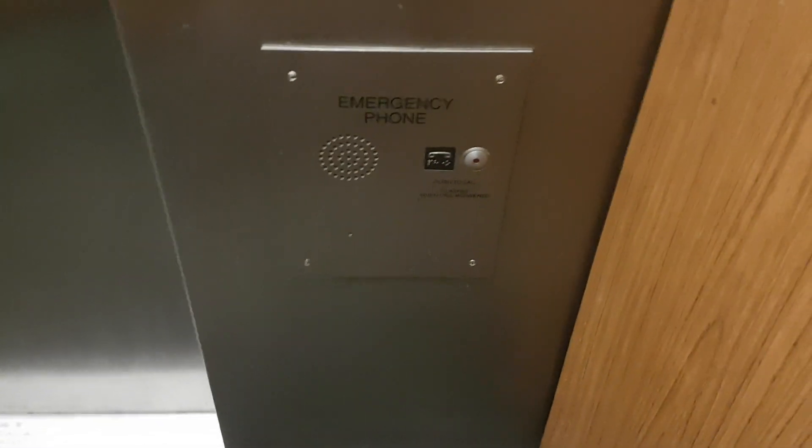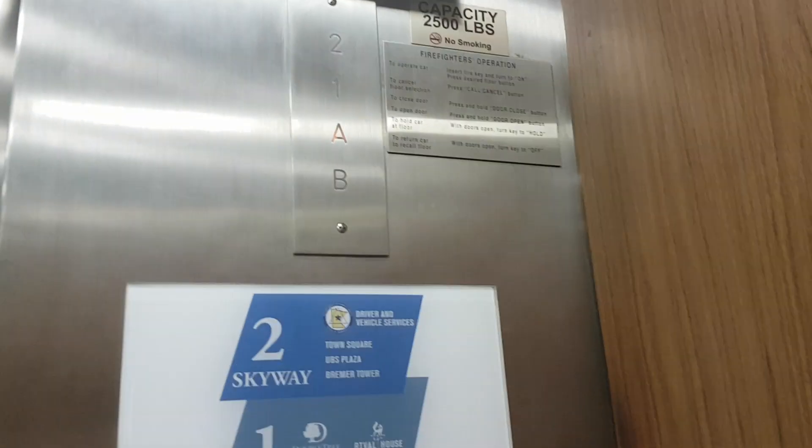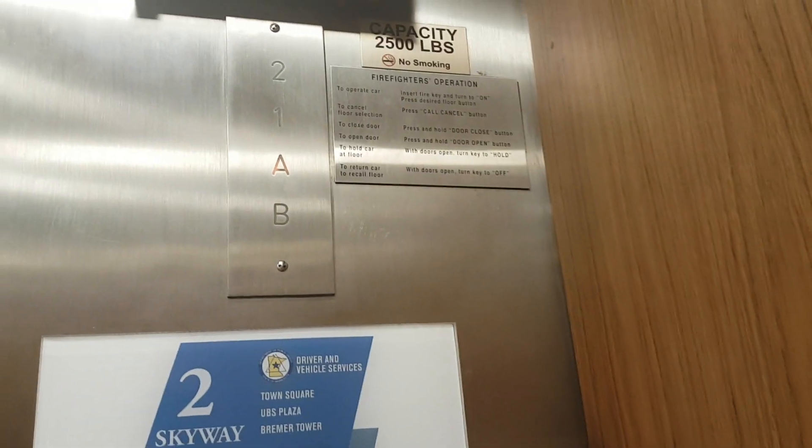Going up. Right, up. Back at level 1. I'm going to go home.